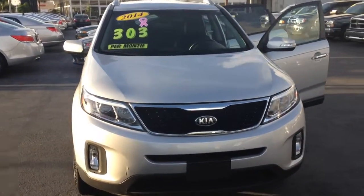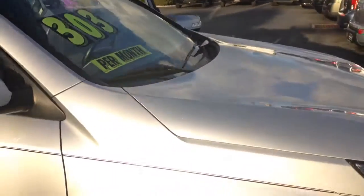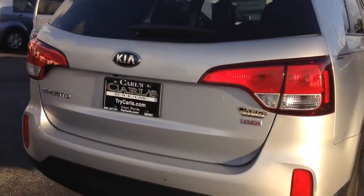Hello, my name is John Dee from Carls Buick GMC. I just want to shoot you a real quick video of this 2014 Kia Sorento. See it's in excellent condition. Comes with backup camera, backup sensors, lots of rear space.